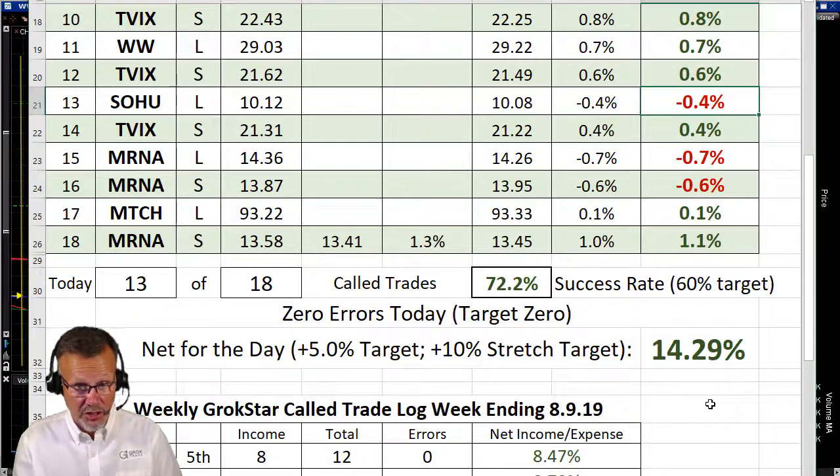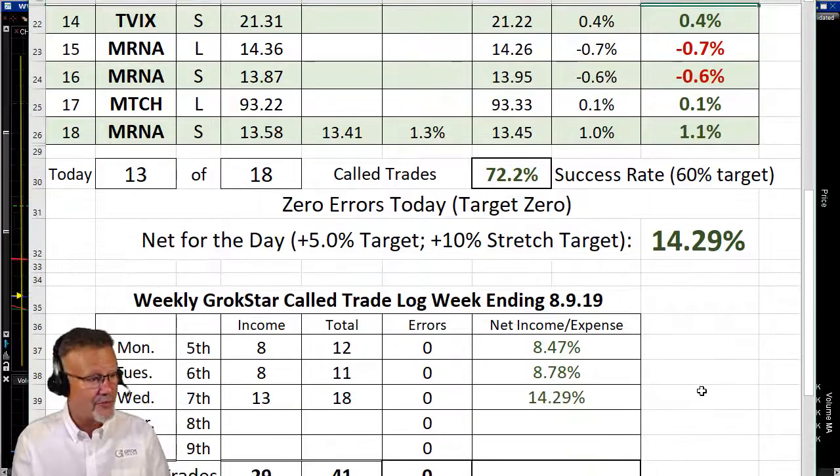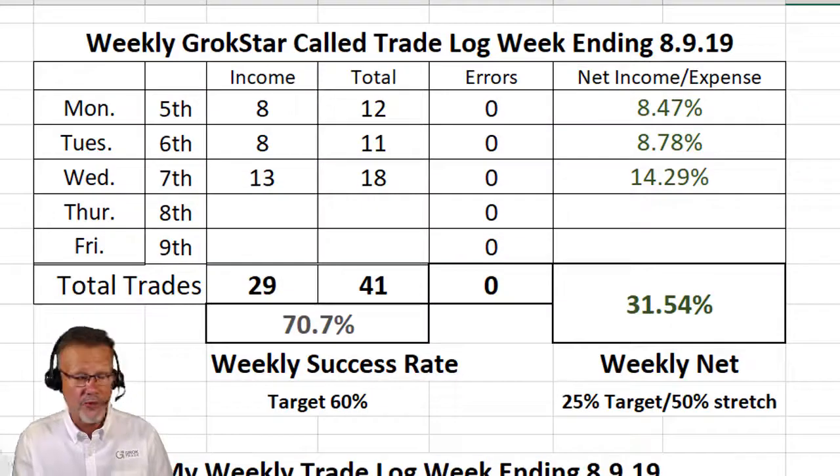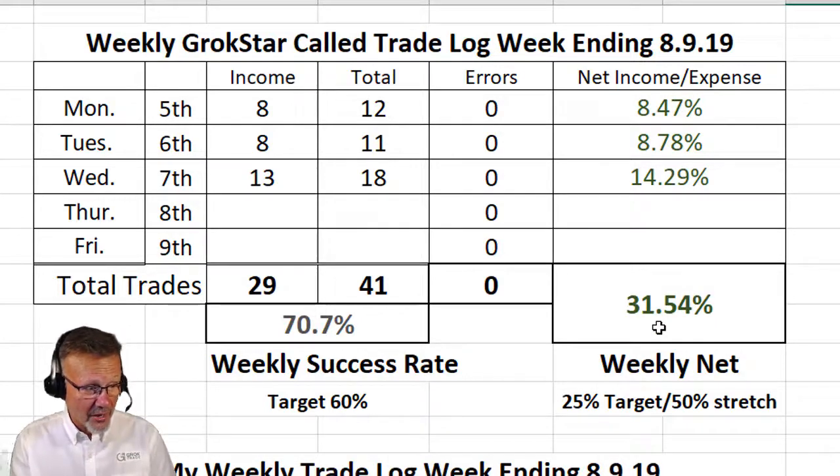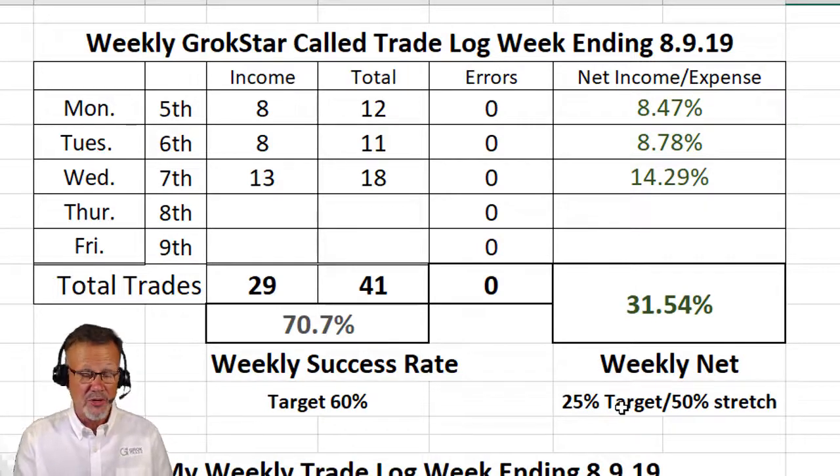Now that was an extraordinary day. We've been having an extraordinary week. Very volatile market plays well for day trading. We can go long, we can go short — doesn't matter, as long as the market's moving. We're up 8, 8, 14 — up to 31% here with just trading the first three days. Our target for the whole week is 25%, which is 5% per day. We already exceeded that. Let's go for that stretch goal of 50%.